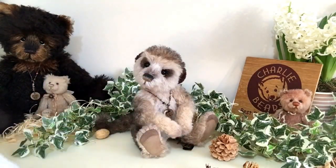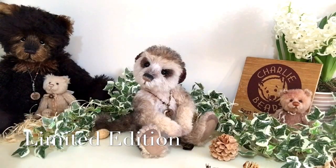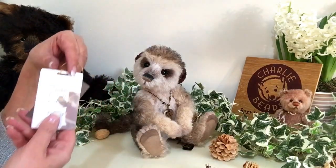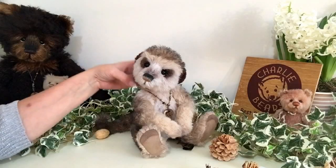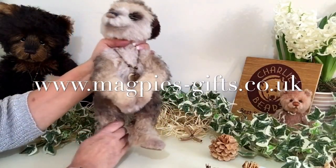Seeker is a limited edition of only 400 pieces made worldwide. He will have a limited edition number tag, and you can order him on our website at www.magpies-gifts.co.uk.